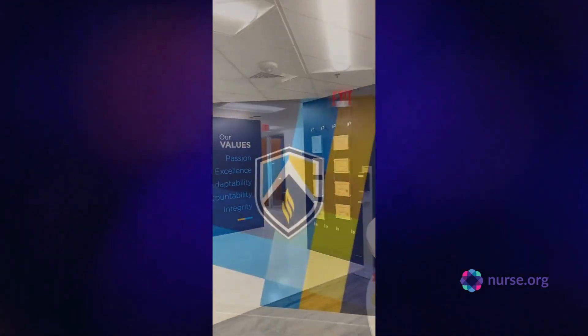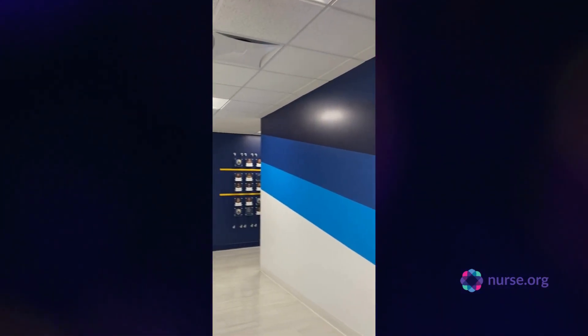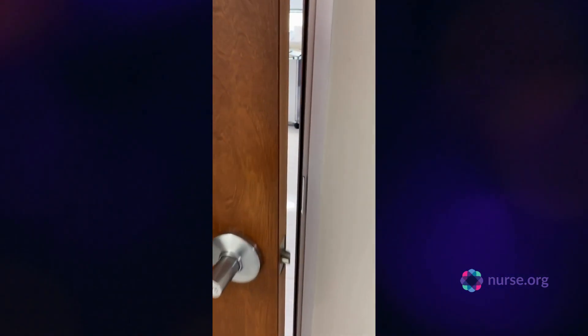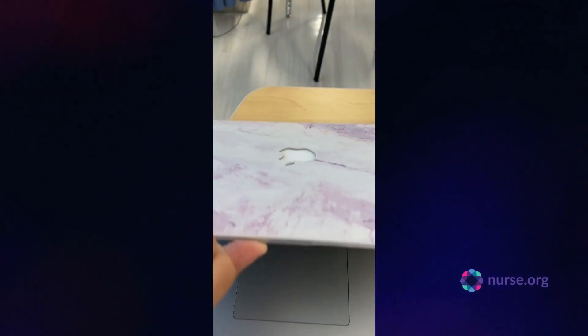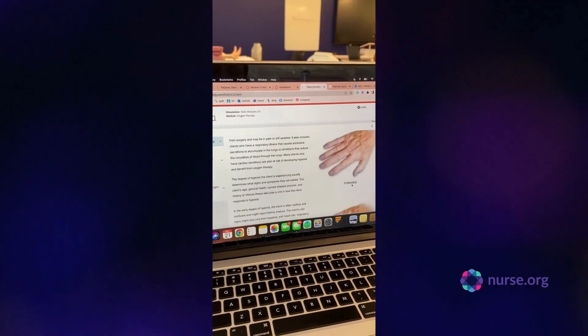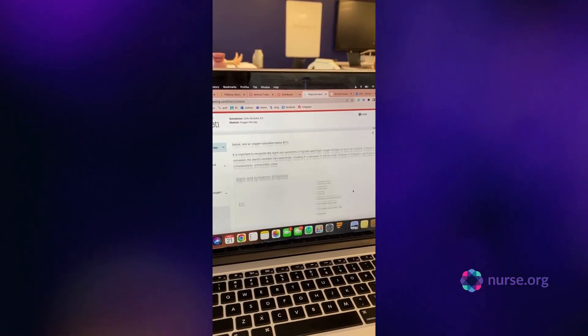What I love about my school is that we have little therapy dogs that walk around. This is Lucy — good morning, Lucy! Here's me walking into lab. Today's lesson was on oxygen therapy. We learned about hypoxia, clubbing, and cyanosis. You can see the little fingers there.